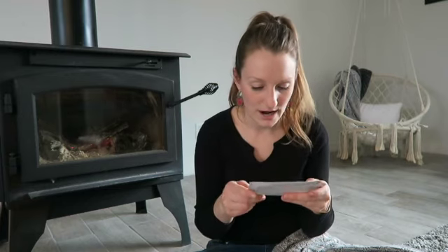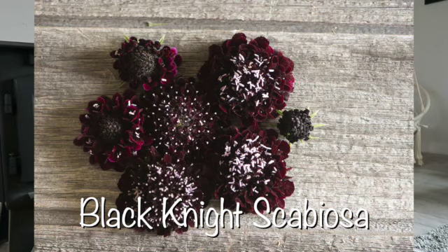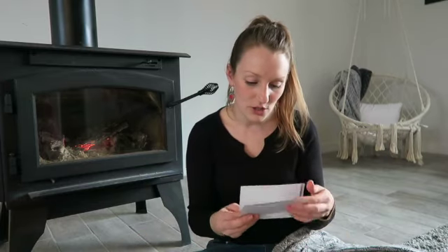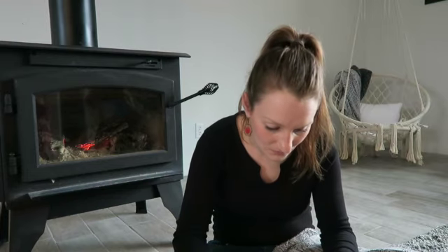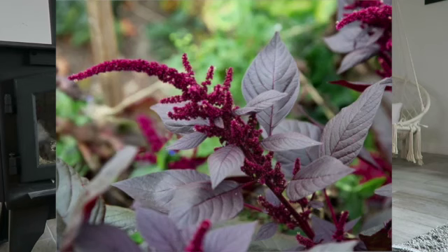I have a couple of rudbeckias — Goldilocks and Prairie Sun. Then scabiosa — I already have started some Black Knight, and I ordered Snow Maiden so I wanted to have some contrast — the Black Knight is a really deep dark color and the Snow Maiden is just pure white. Then two more: this one is the Chantilly Mix snapdragon, and this one is an amaranthus called Burgundy Glow.